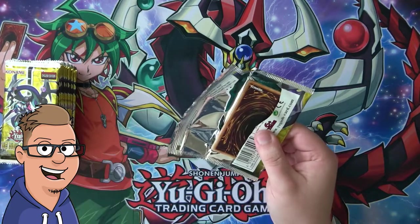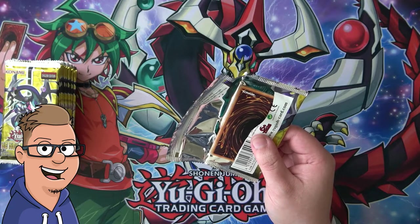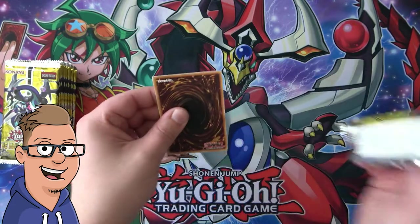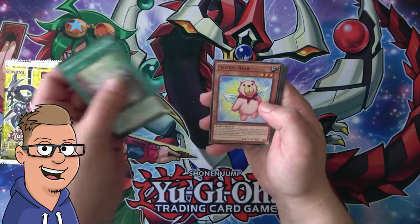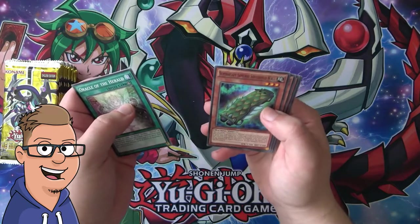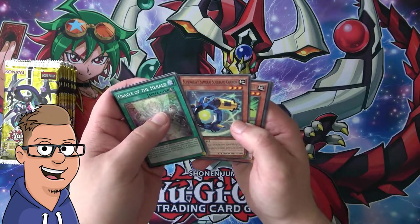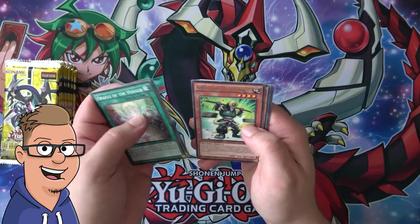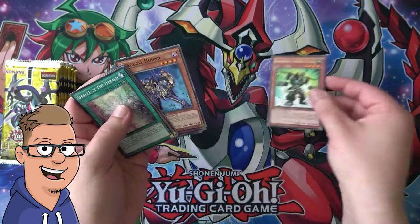Can't really complain about that. So let's start opening this up. First pack: Fluffle Bear, Super Samurai Soul Shield Wall, Super Samurai Soul Bang Cannon, and for a rare, Super Heavy Samurai Scales.